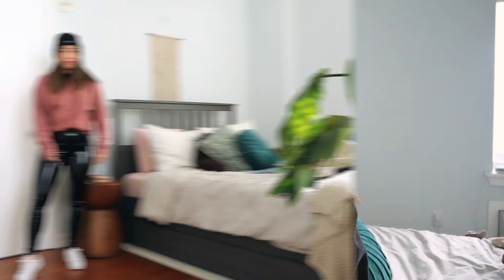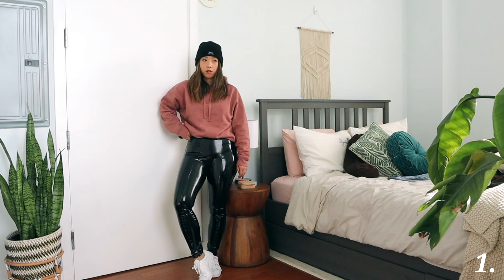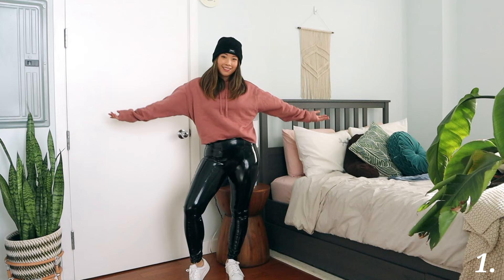The first way I will style with the patent leather leggings is just with a hoodie. It's a very casual, very comfortable look. I live in hoodies now in general — so comfortable, so cozy, and it instantly makes you look really cool and cute at the same time without really making any effort.